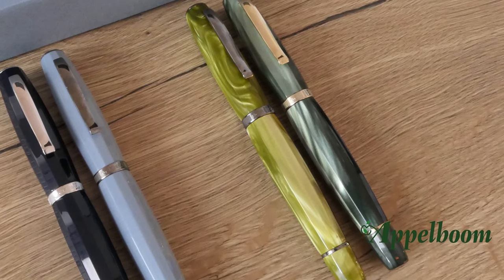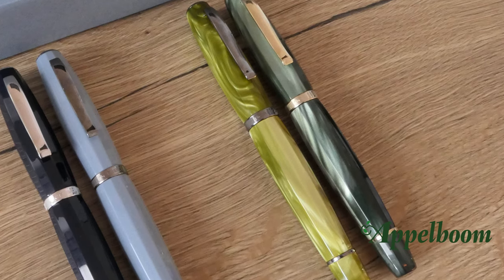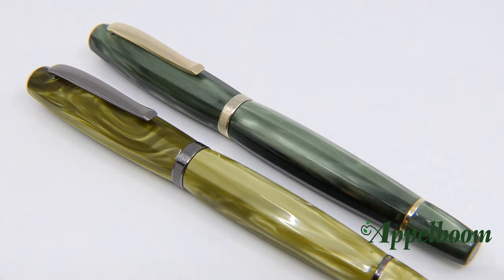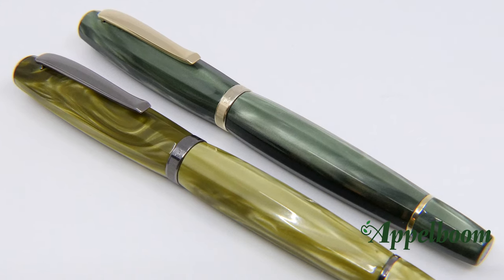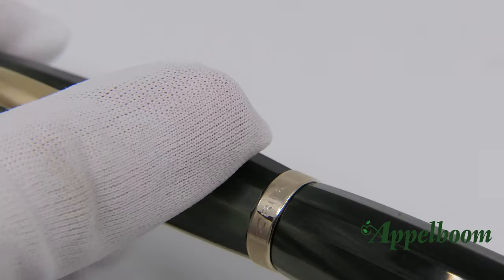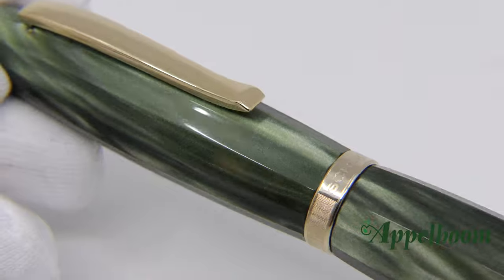After two blue colors in 2018, Scribo launched in 2019 two new editions in green: the Verde Prato and the Verde Bosco. The Verde Prato is a very light green with some yellow swirls in it and rhodium details. The Verde Bosco is a much darker green with yellow gold-coated details. The green versions have much more highlights in the resin compared to the blue versions.